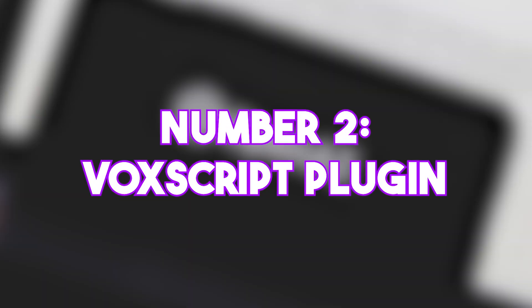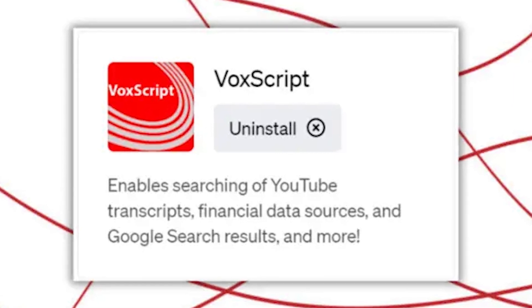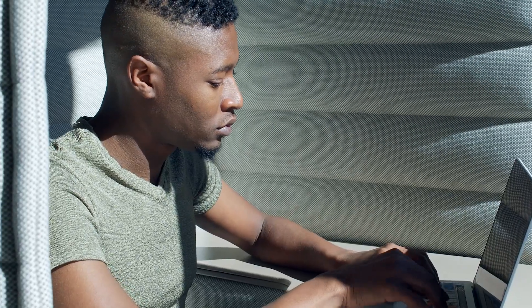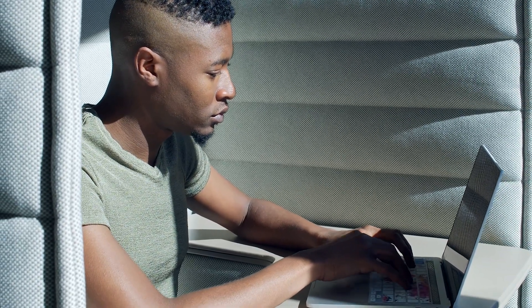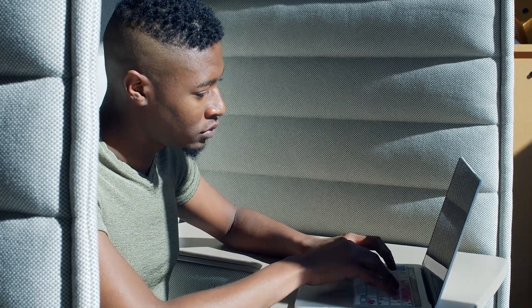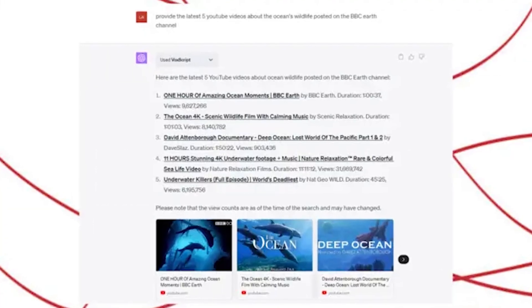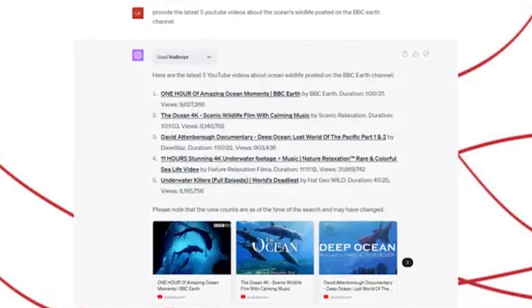Number 2: VoxScript Plugin. Being a total powerhouse, it will help you find information quickly and easily. If you're ever searching for specific information in a YouTube video or a series of videos, this plugin has got your back. Just type in your keywords, and the plugin will fetch the video transcripts you need. It's a game changer for students, researchers, and anyone who needs to pinpoint crucial info within a video.